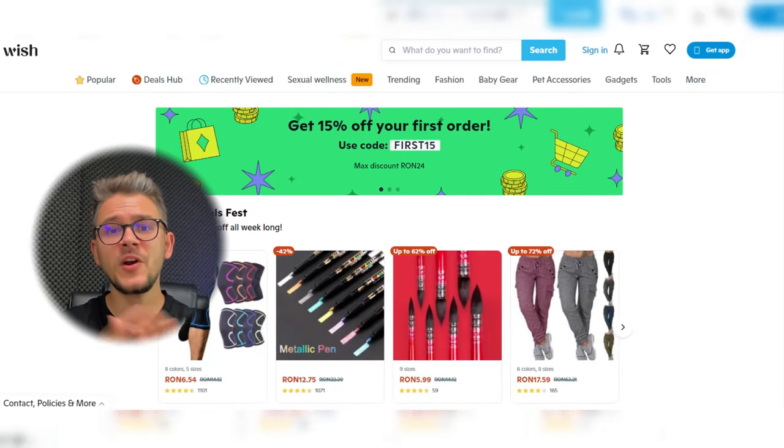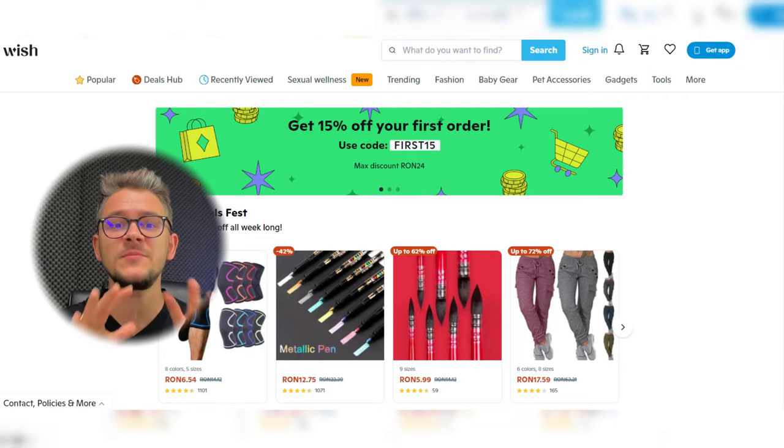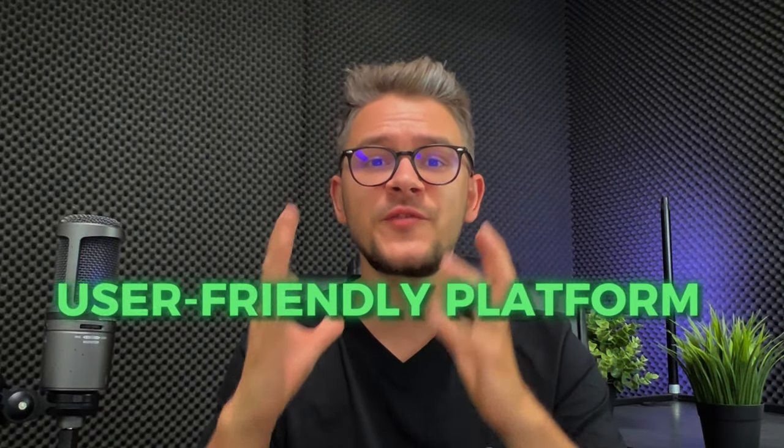At number five we have Wish, an online marketplace offering a wide variety of products at accessible prices. They particularly excel in do-it-yourself and arts and crafts. Why would Wish be a good Etsy supplier? First, as a global platform it connects buyers with international suppliers. Second, drop shipping options allow you to ship products directly to your customers without touching the product, helping you scale faster. Finally, their user-friendly platform includes bulk order processing, inventory management, and order tracking.